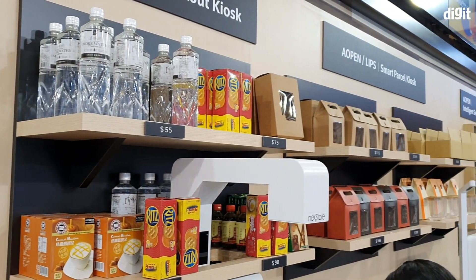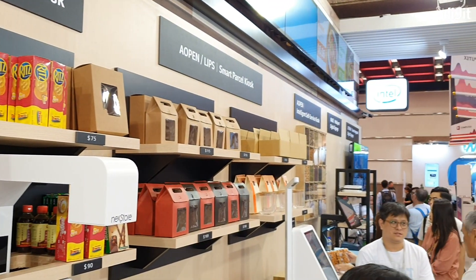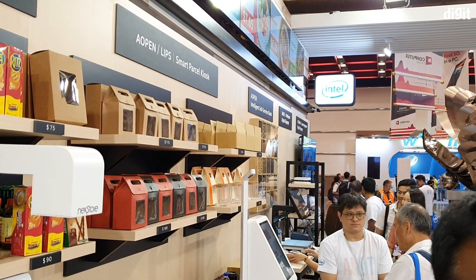If you liked watching this quick preview of this Advantech solution, give us a quick like. Thank you so much for watching. We'll see you in another video. Bye.